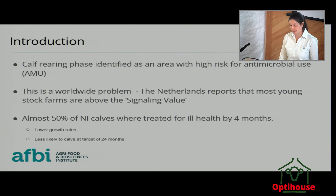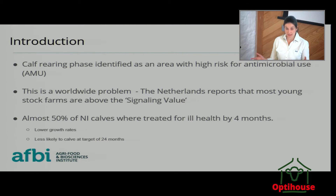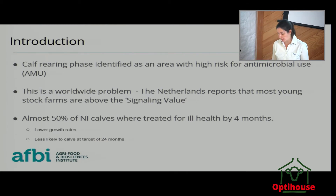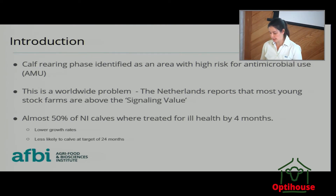We've identified that the calf rearing phase is an area of high risk for antibiotic use, and this isn't just a Northern Ireland thing — it's worldwide. The Netherlands have been benchmarking antibiotic use for nearly 20 years and although they have seen a 60% reduction in antibiotic use in industry as a whole, the calf sector are still mostly above the signalling value, which is where you legally need to take action in the Netherlands. Similarly in Northern Ireland, a survey carried out a couple of years ago through AFBI found that over 50% of calves were treated for ill health by the time they were 4 months old.